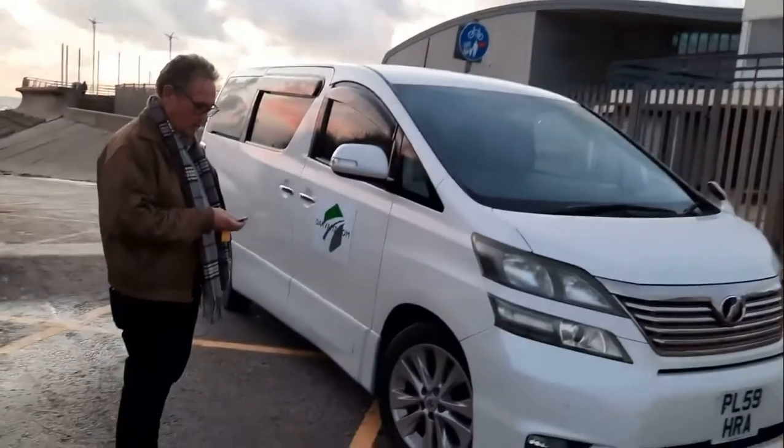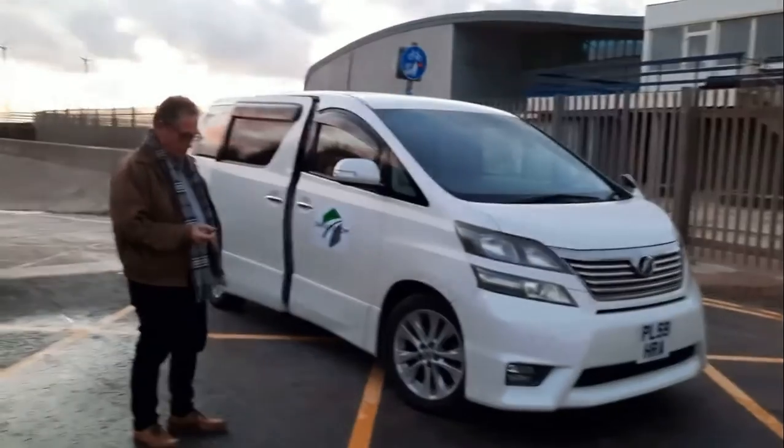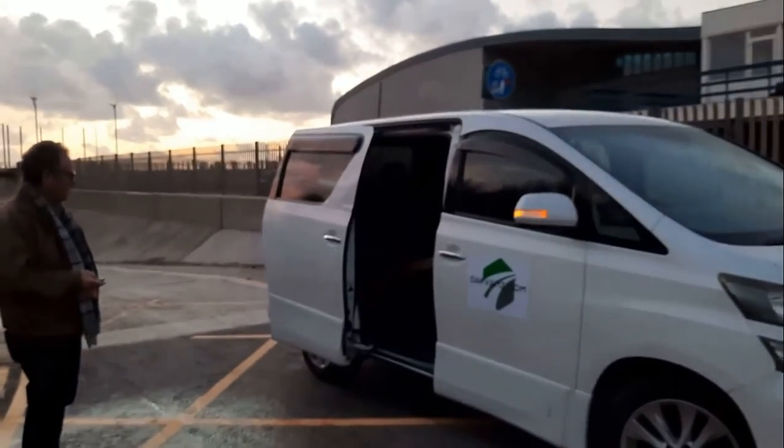This is the Toyota Vellfire, which is an upgrade of the Toyota Alphard. It has a 2.4 litre petrol engine. It features sliding doors and remote control.